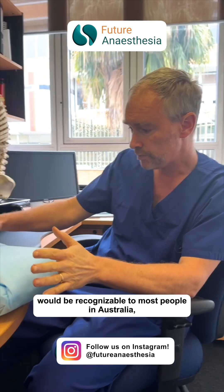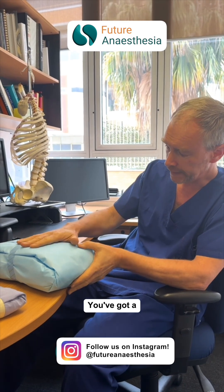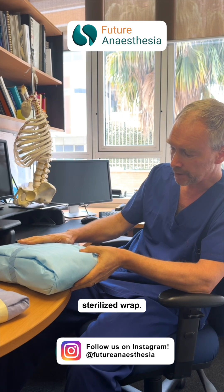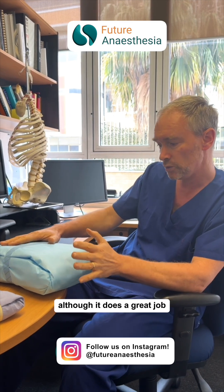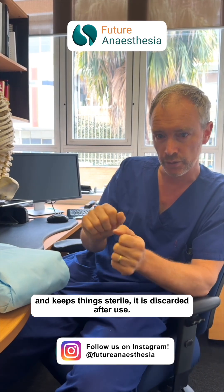What we've got here will be recognisable to most people in Australia, New Zealand and beyond. You've got linen inside here in this sterilised wrap, and on the outside you've got a polypropylene wrap. The disappointing part of that is, although it does a great job and keeps things sterile, it is discarded after use.